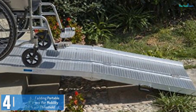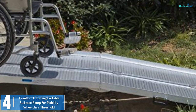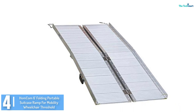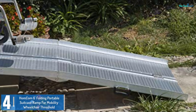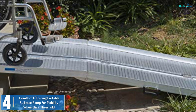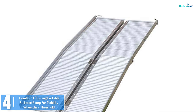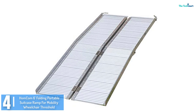Moving on at number 4, we have the Hong Kong 6ft Folding Portable Suitcase Ramp for Mobility Wheelchair Threshold. This particular wheelchair ramp is flexible and suitably long. Its skid-proof floor prevents slipping in any weather conditions, reinforced via side guardrails which ensure that the wheelchair won't go over the threshold even if it isn't aligned. When not in use, this wheelchair ramp can be folded up and set aside for later use, and its aluminum body contributes to its long durability.